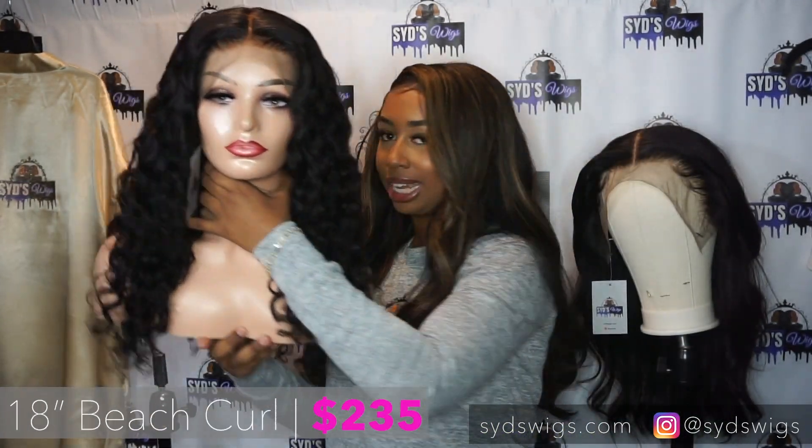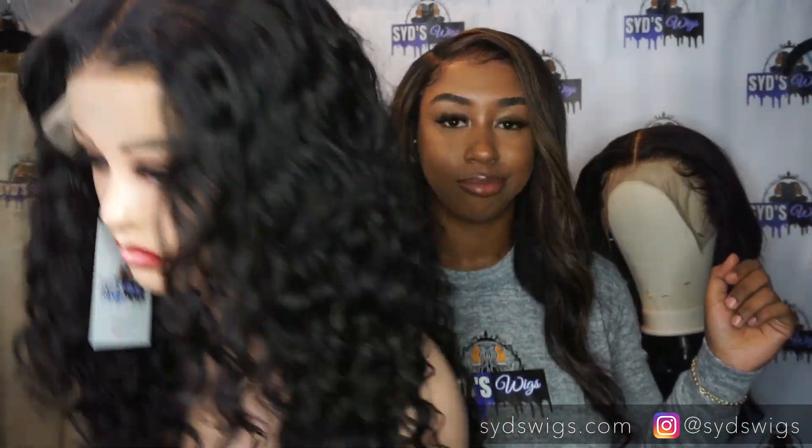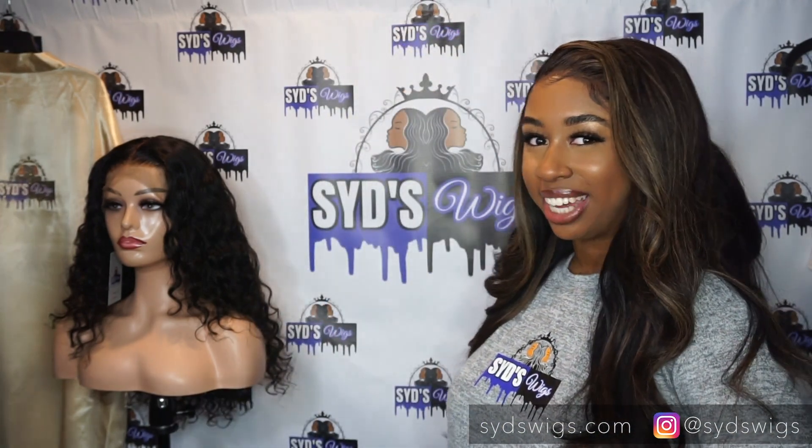Let's show one more. Here's a beach curl 18 inch 13 by 4 frontal unit. This is only $235. Look at this curl pattern and look at the thickness. Quality hair does not have to break the bank and that's why you should shop Sid's Wigs.